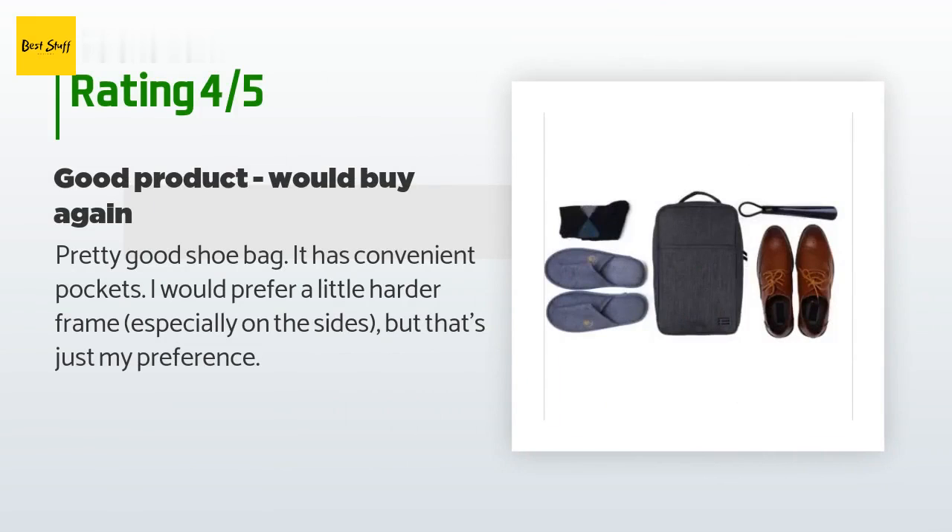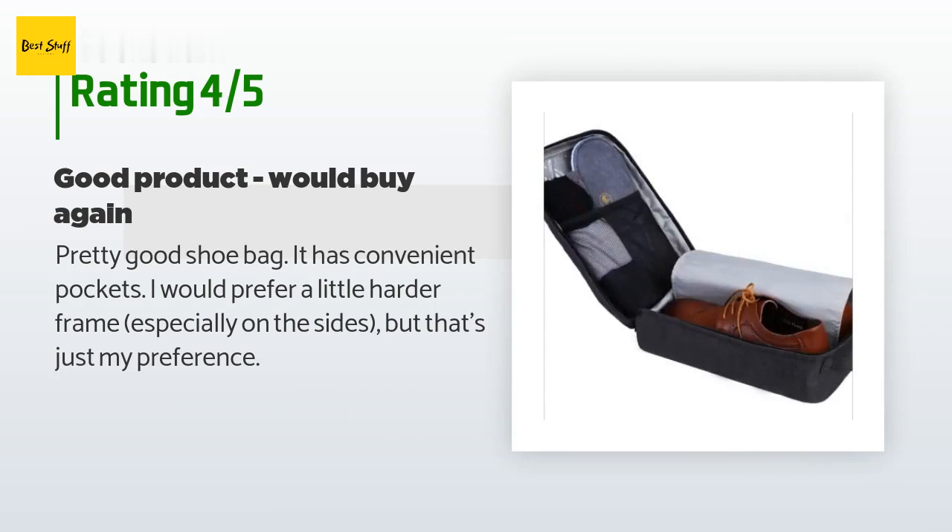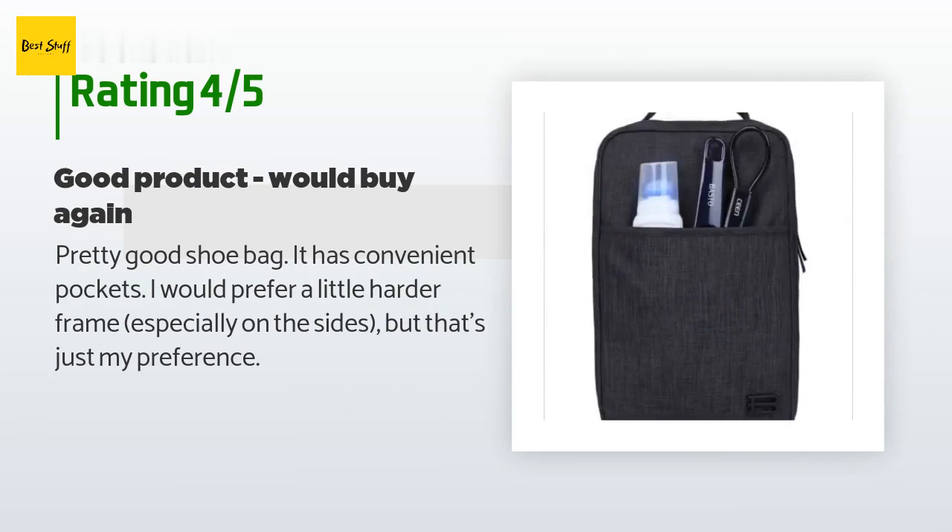There are 34 reviews with an average rating of 4.4 stars. A customer said: "Pretty good shoe bag. It has convenient pockets. I would prefer a little harder frame, especially on the sides, but that's just my preference."